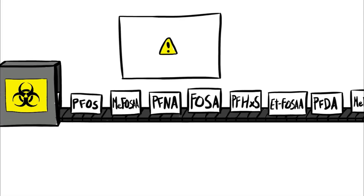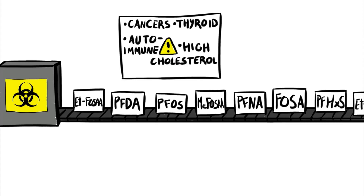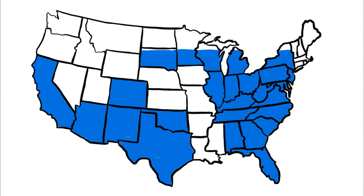Not much. Some states have started suing manufacturers, but the nation seems crippled by the cleanup cost, which is estimated in the tens of billions of dollars. However, researchers from the Flinders University Institute for Nanoscale Science and Technology in Adelaide, Australia, have created a safe, environmentally friendly, and low-cost way to remove PFAS from water.